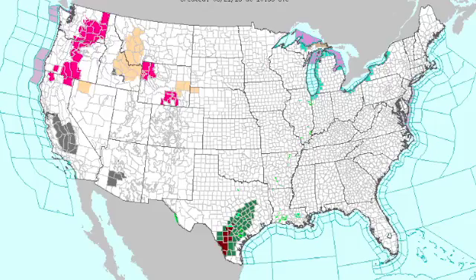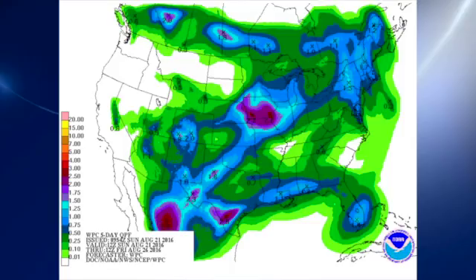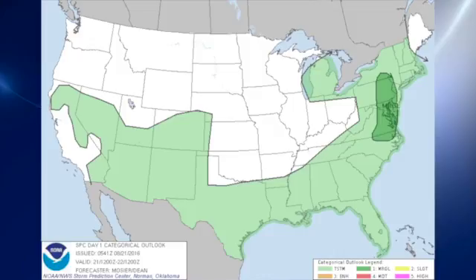The watch/warning map is not too cluttered today. The dark green areas are flash flood watches, the red areas are flash flood warnings, and up in the northwestern US they have some heat advisories shown in pink. The QPF for the next five days indicates that much of the rain over the southeastern US will be along the Gulf Coast, with a minimum across western Tennessee, the mid-south area, and north Alabama.